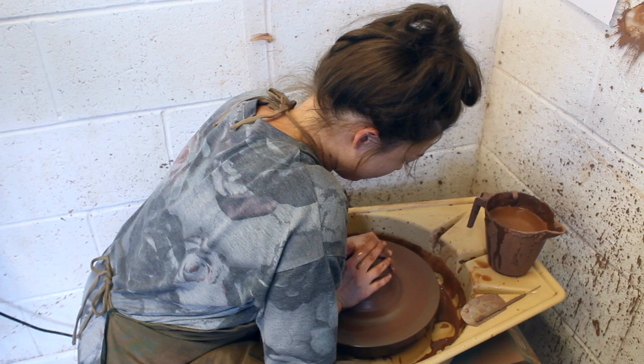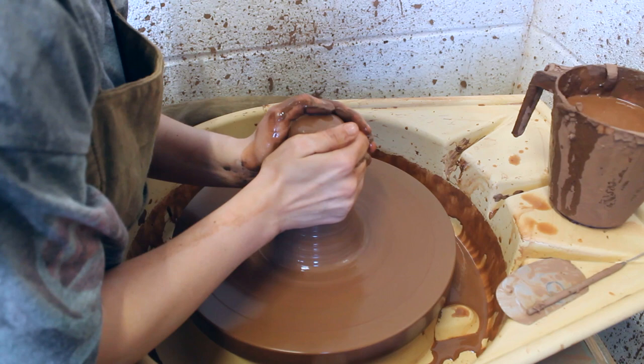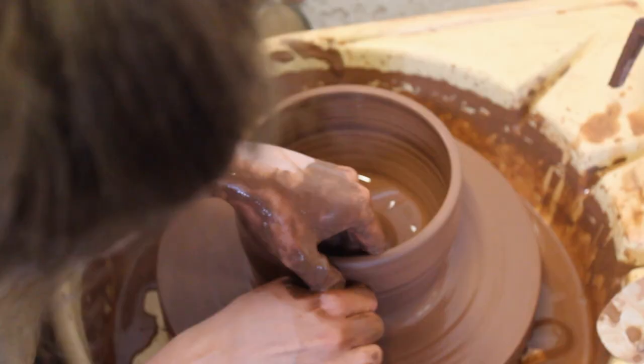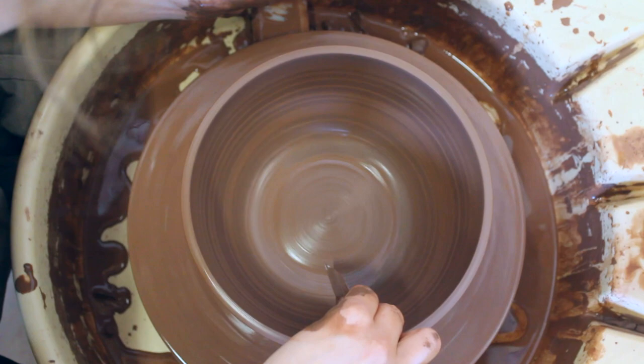I've shared access to kilns, a wheel, and my own corner of the studio. Here I've also been developing my range of contemporary tableware.